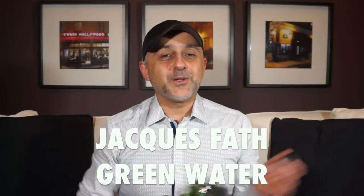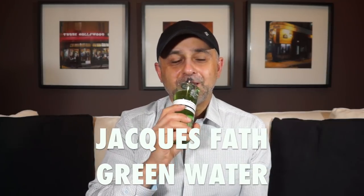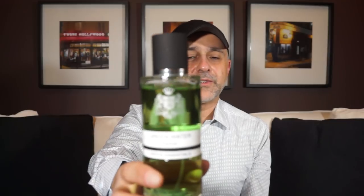At number 3 we're going to the house of Jacques Fath and this is Green Water — it had to be on here. It's so green and fresh with lots of green notes — vetiver, herbal notes like basil, mint, and lots of citruses. A very classy and sophisticated freshie for men, though it's now released as a unisex fragrance. If you like classy freshies, Green Water by Jacques Fath at number 3 is definitely one you should have.